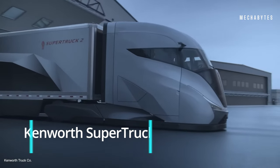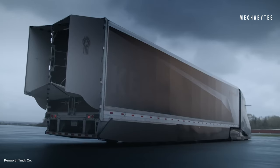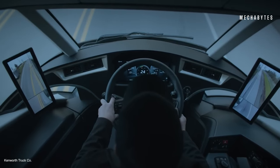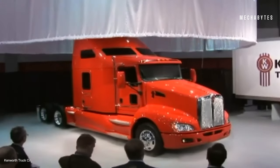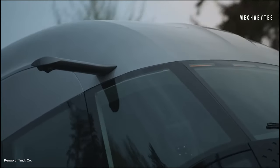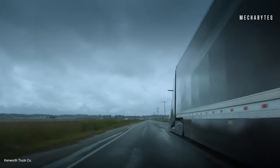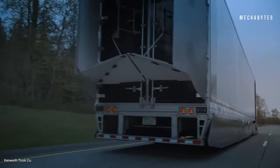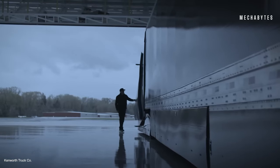Kenworth Super Truck 2. American truck maker Kenworth took a different approach with its Super Truck 2. The engineers were told to build a truck that would look fit for the movie Blade Runner 2049 — and they nailed it. The goal was to achieve 100% freight efficiency; however, Kenworth claims it achieved a remarkable 136% increase in freight efficiency, with fuel economy nearing 13 miles per gallon compared to the 2009 T660. This was made possible by a 55.7% boost in engine efficiency courtesy of the PACCAR MX11 diesel mild hybrid engine and PACCAR TX12 automatic transmission, a 48% enhancement in aerodynamic efficiency, and a reduction of 7,100 pounds from the tractor-trailer combination, enabling it to carry more weight.